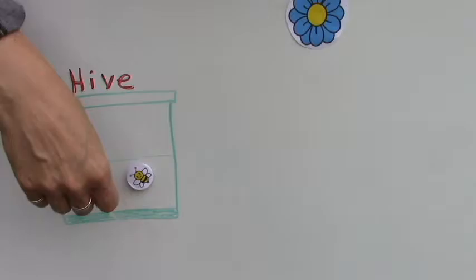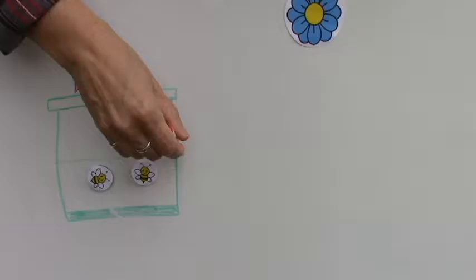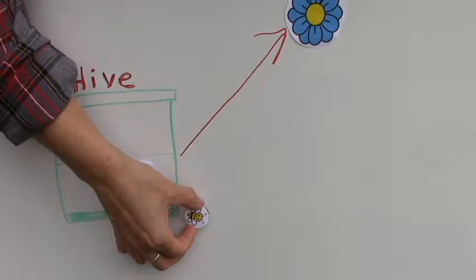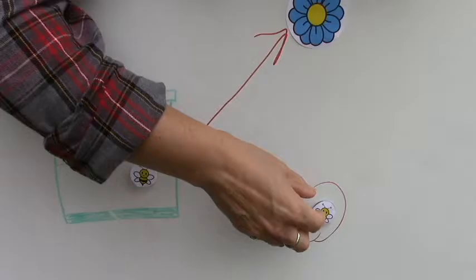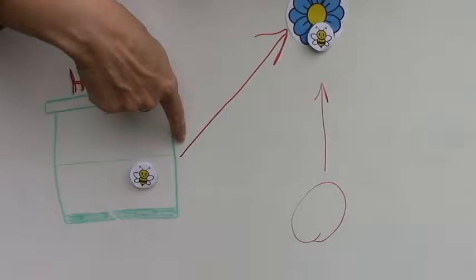The scientists had figured out how to translate the waggle dance — the different movements — to determine what directions were being given. They confirmed the bee that found the new food source was giving directions from the hive to the new location. But here's the remarkable part: the bee that watched the waggle dance flew out and went to the old spot where the food used to be, didn't find food there, and then instead of flying back to the hive and following directions to the new source, it flew directly from the old location to the new one.